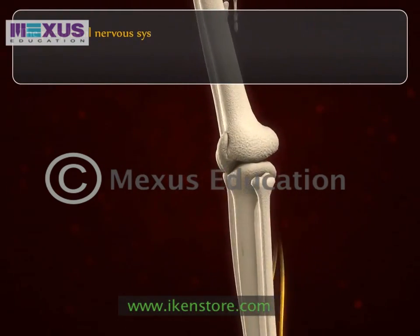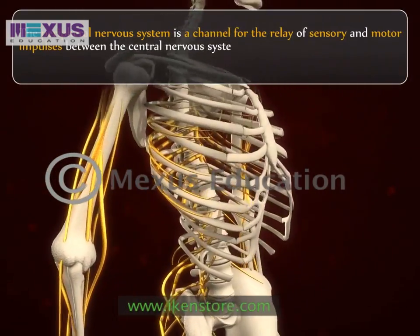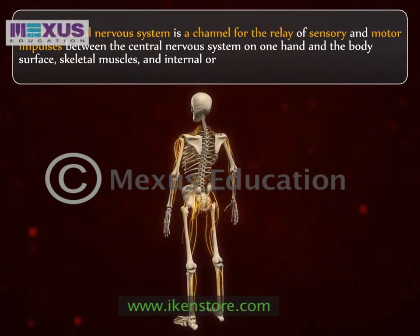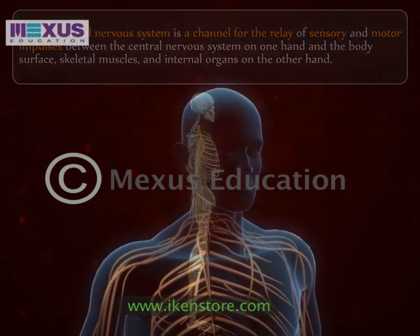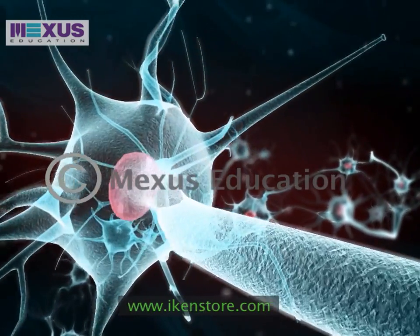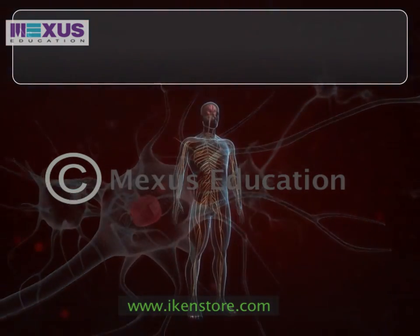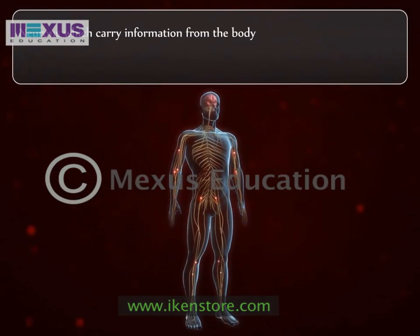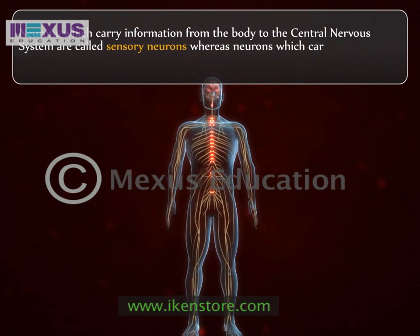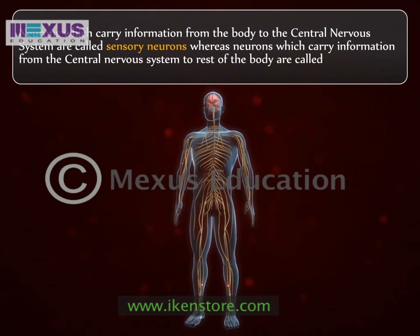The peripheral nervous system is a channel for the relay of sensory and motor impulses between the central nervous system on one hand and the body surface, skeletal muscles and internal organs on the other hand. Neuron, or a nervous cell, is the basic building block of our nervous system. There are two types of neurons in the peripheral nervous system: neurons which carry information from the body to the central nervous system are called sensory neurons, whereas neurons which carry information from the central nervous system to the rest of the body are called motor neurons.